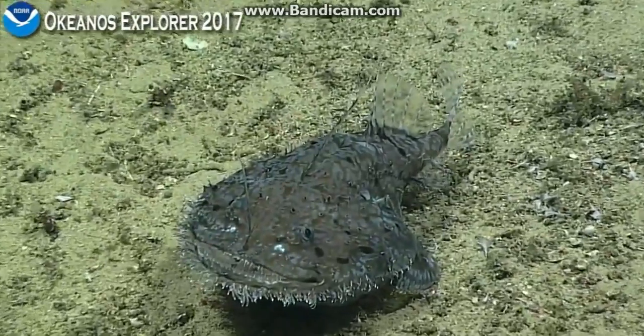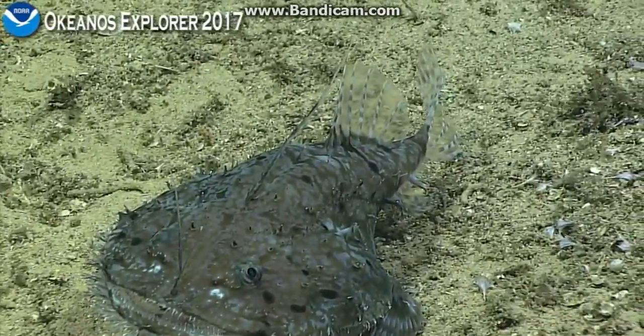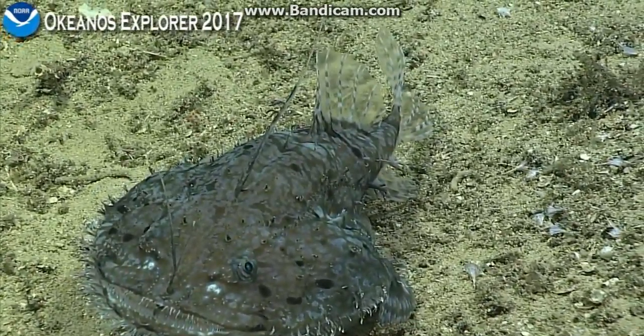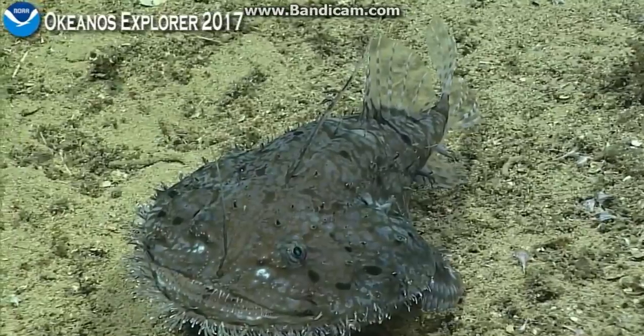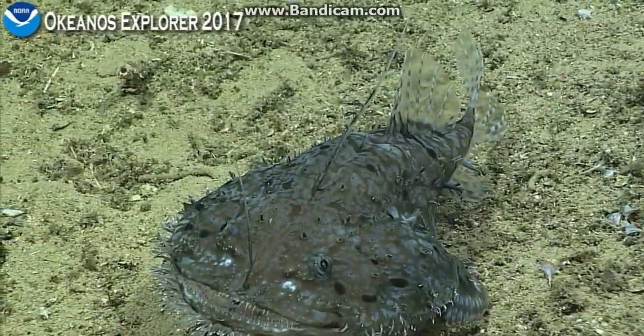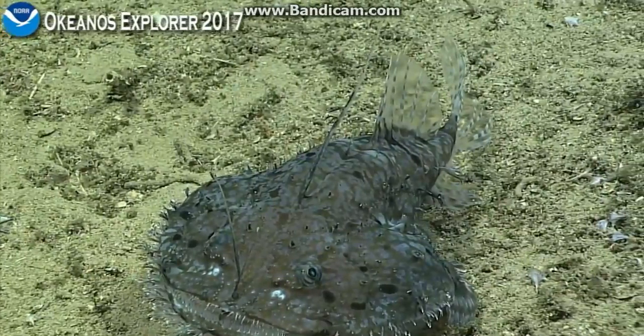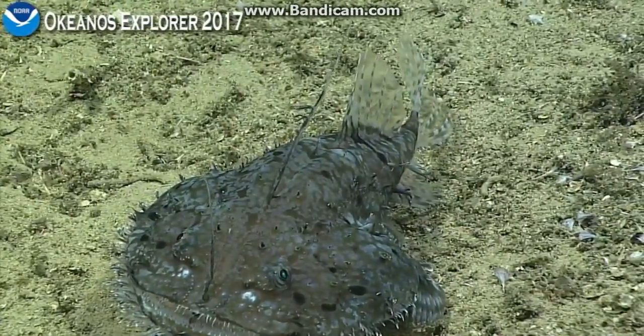It could be the turbulence and mixing caused by the fish's fins. Although it looks like mucus — it looks like it's coming out of that fish. No, that doesn't look like shimmering water, it looks like mucus. Maybe it's mucus or something coming out of the fish. That is weird.